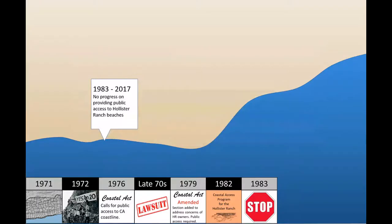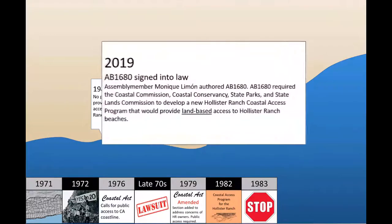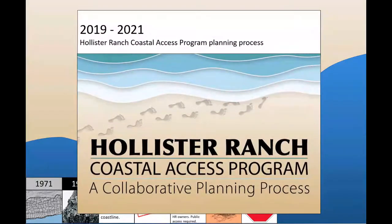Then, in 2018, a tangential issue at Hollister Ranch brought renewed attention to the lack of public access to the beaches. In response to the public's interest for access to the Hollister Ranch coastline, Assemblymember Monique Limone authored Assembly Bill 1680, which was signed into law by Governor Newsom in 2019. The law requires the Coastal Commission, Coastal Conservancy, State Parks, and State Lands Commission to develop a contemporary Hollister Ranch coastal access program by April 2021 and to provide initial access under the program by April 2022.